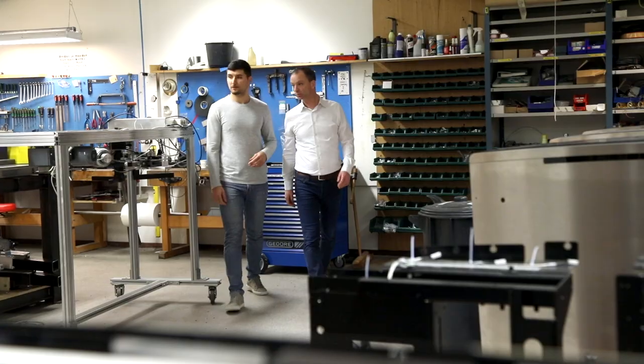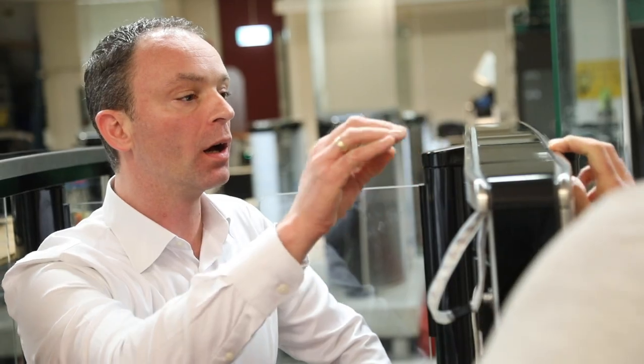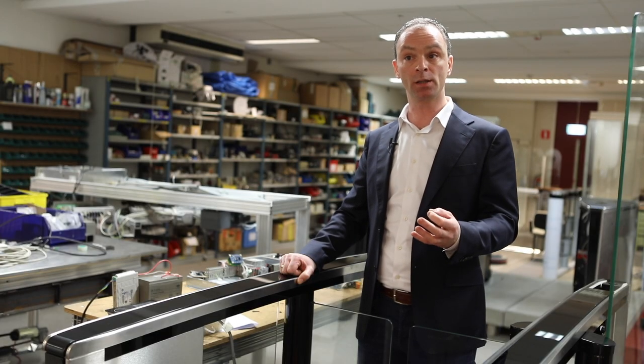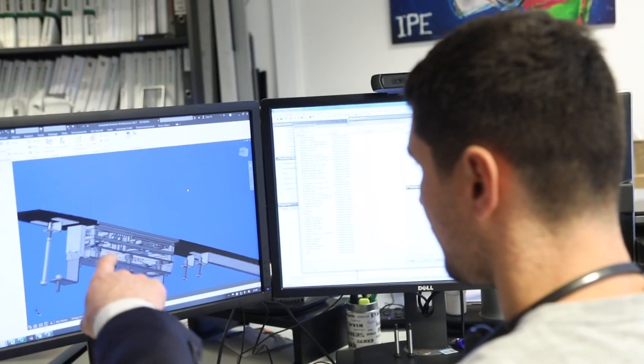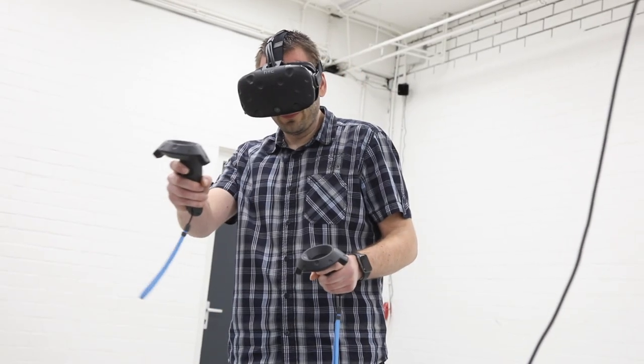We have seen a trend with a shift from traditional to more dynamic work environments. And we see that the buildings are getting taller, so the flow of people into a building has become much more important these days. So what we wanted to do is take this trend and combine it with our products, without jeopardizing the beautiful design.